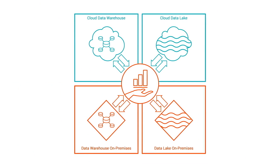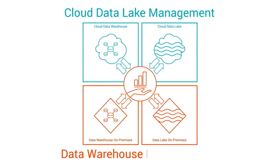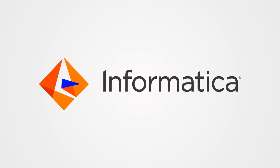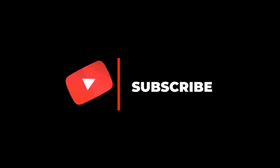Regardless of the data challenges your company faces, Informatica is here to help you overcome and manage them with enterprise cloud data lake management and data warehouse modernization. Catalog, ingest, integrate, cleanse, master, protect, and govern — this is how you turn your data into faster insights for better business outcomes with Informatica. Hope you are enjoying it. Join us and subscribe now.